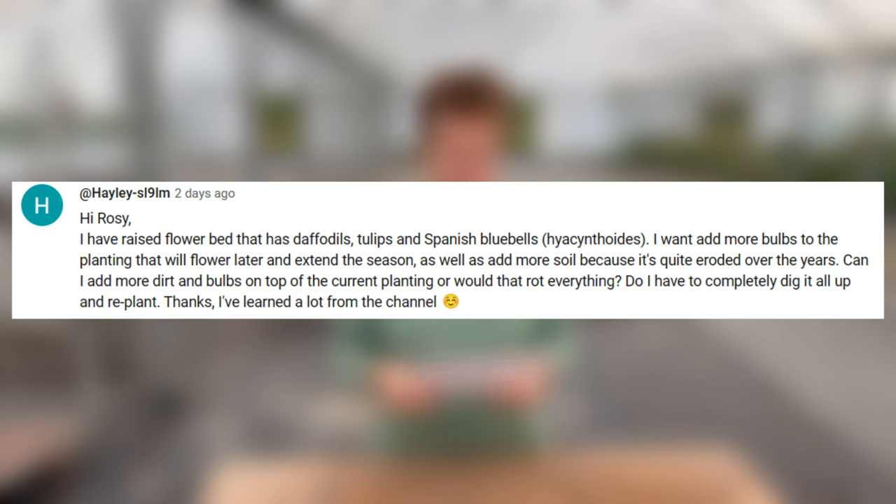I have a raised flower bed with daffodils, tulips, and Spanish bluebells. I want to add more bulbs to extend the season and add more soil because it's eroded over the years. Can I add more dirt and bulbs on top of the current planting, or would that rot everything? Do I have to completely dig it all up and replant? This will really depend on the depth of soil left in your raised bed, but yes, you can add on top. Sometimes it is a good idea to have a restart — lift the whole lot up, think about what you're putting in, add new compost and soil, raise your level up, and then rearrange it in a better way.